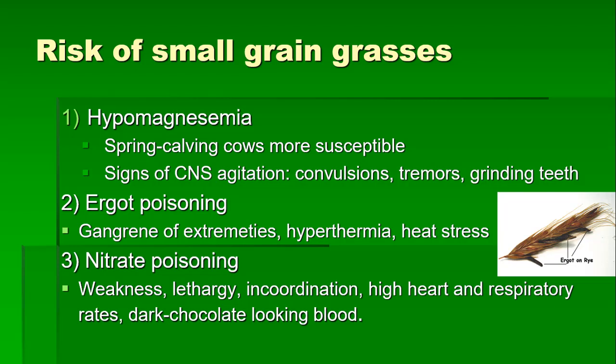Nitrate poisoning accumulates in many plant species, especially when nitrogen is readily available but plants are not able to utilize it — for example, during drought conditions. Nitrates convert to nitrites in the rumen, and when absorbed into the blood, they convert hemoglobin to methemoglobin, which is unable to carry oxygen. The clinical signs usually include weakness, lethargy, incoordination, high heart rate and respiratory rate, and obviously the animal dies. If you open the animal up, you will see the blood looks like dark chocolate.